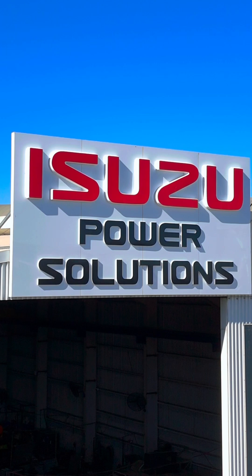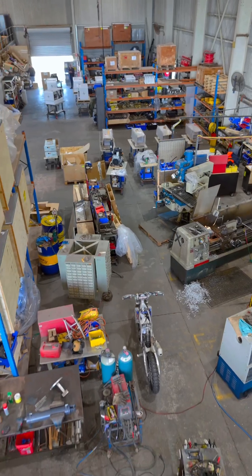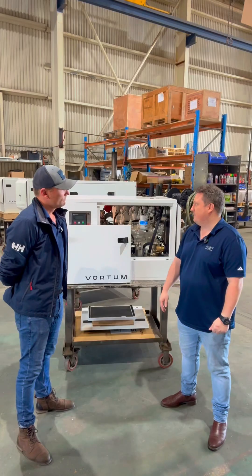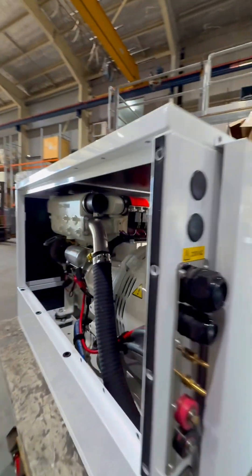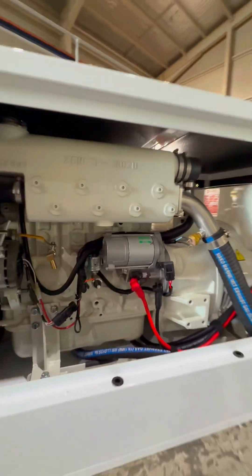Thanks for dropping down today, Matt. We've been the Isuzu Marine Distributor for a number of decades. And we're here today to talk a little bit about the new product that we've just launched, which is the new Vortum range of marine generators we've designed and manufactured.